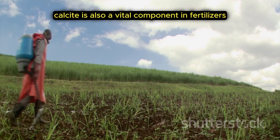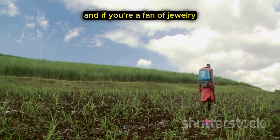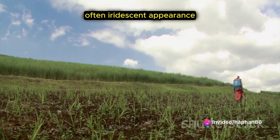Calcite is also a vital component in fertilizers, helping to provide essential nutrients to our crops. And if you're a fan of jewelry, you'll find calcite in many pieces, prized for its unique, often iridescent appearance.